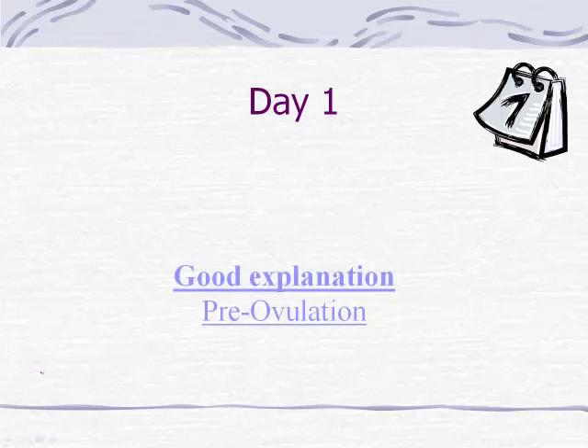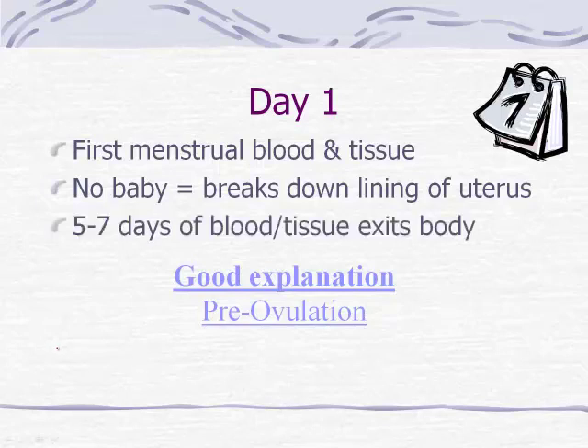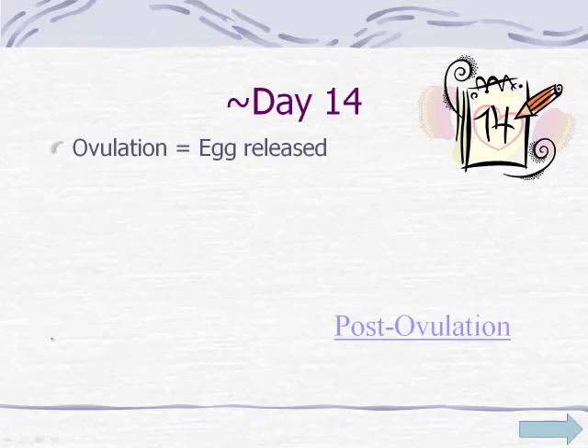Back into the notes: day one is when the first menstrual flow occurs — blood and tissue are lost from the body. This happens because in the previous cycle there was no baby, causing the breakdown of the uterine lining and signaling to start the process over. It takes about five to seven days for the blood and tissue to exit the body and then the rebuilding process begins. During rebuilding, we're getting ready for a 'what if' scenario. Day 14 is the other key date when ovulation occurs and the egg is released.